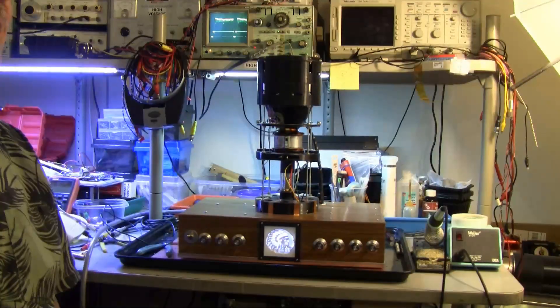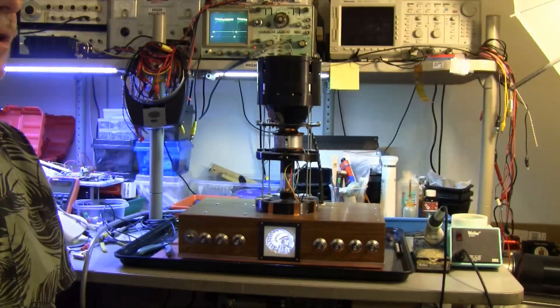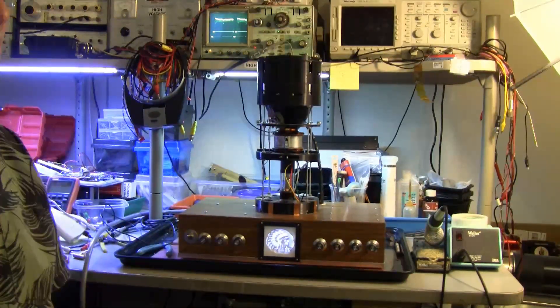Lab guy here. I was contacted by KOTV in Tulsa, Oklahoma last week — they had located their original test pattern monoscope from the earliest days of their television station. KOTV's 75th anniversary is coming up and they thought it might be interesting to see the test pattern in the tube once again. As you can see,